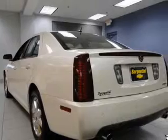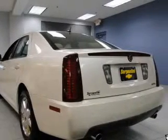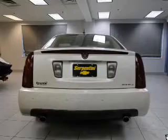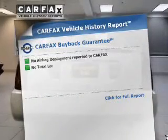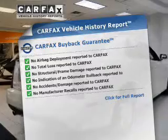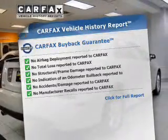A premium sound system is just one of the benefits of owning this vehicle. The anti-lock braking system will help deliver you safely to your destination. Know the history on this ride and greatly reduce your buying risk with the included Carfax vehicle history report.